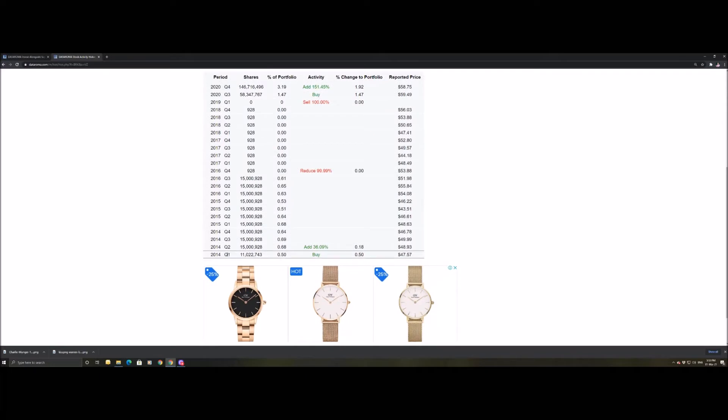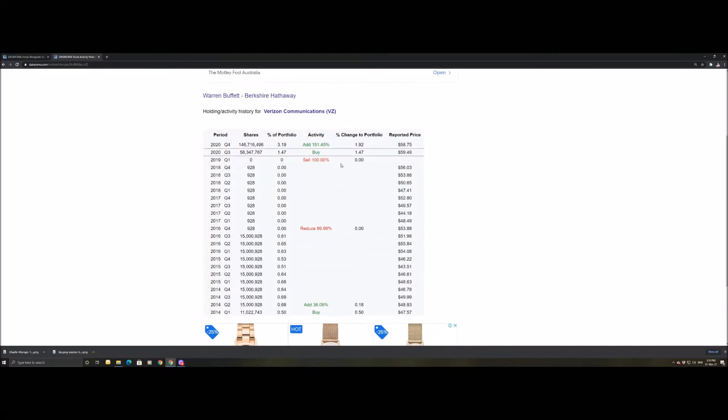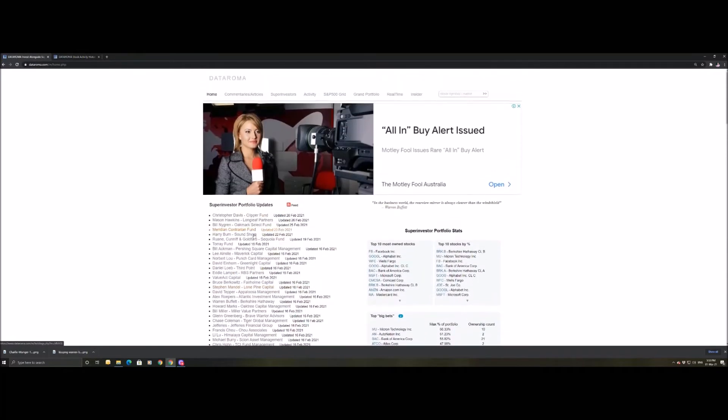If we dive deeper, we can see the first time Warren Buffett added Verizon to his portfolio was back in Q1 of 2014. He added to that the following quarter, kept going, then reduced and sold all his Verizon shares — except 928 — with the remaining 100% going away. Then in Q3 he's back in, and in Q4 he's adding more back.